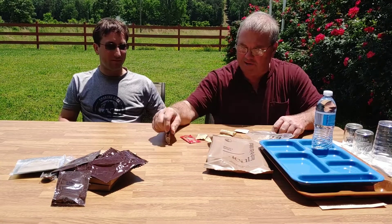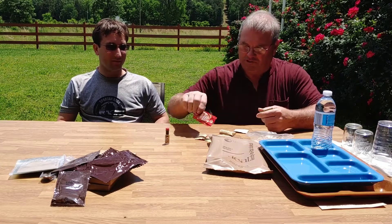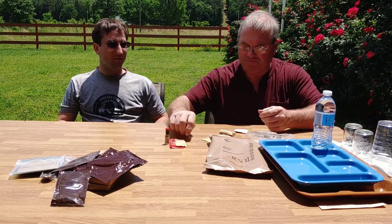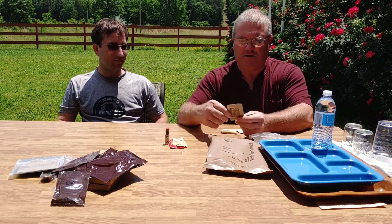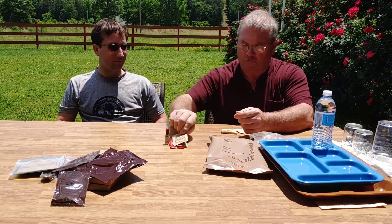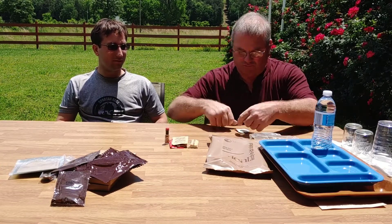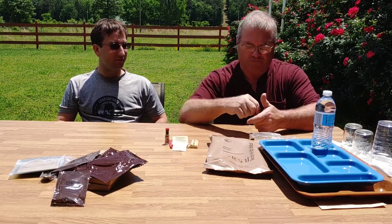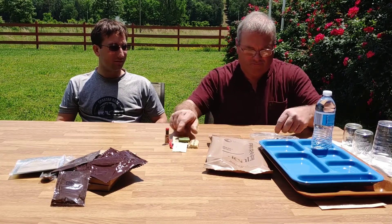In our accessory package, we have Tabasco, Taster's Choice Original Blend, a six-pound package of sugar, some iodized salt, some non-dairy creamer for coffee or tea, the standard issue — whatever you want to use that for. A moist towelette that I've never seen before. Some white tip matches. And two pieces of gum.